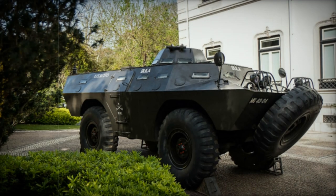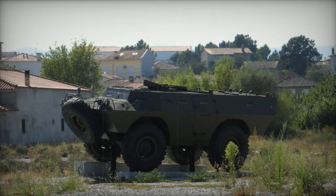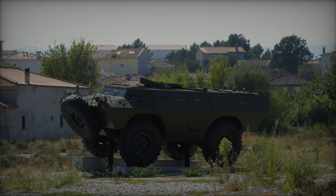However, the V-700 variant never reached production. Additional variants include the V-800 armored ambulance, the V-900 armored recovery vehicle, and the V-100 anti-riot vehicle outfitted with a water cannon for crowd control purposes.